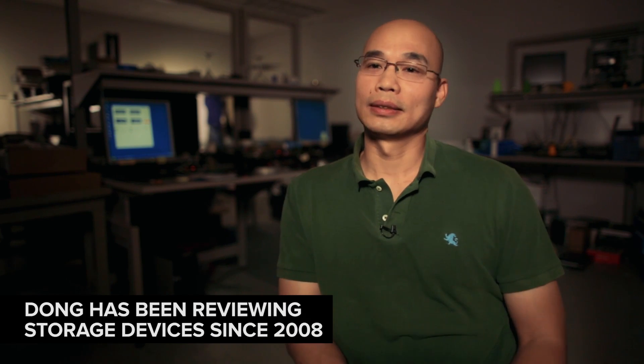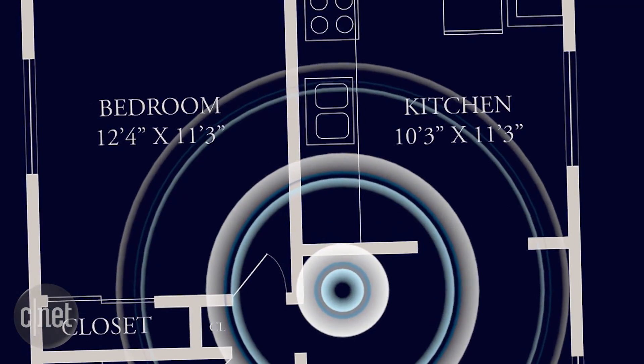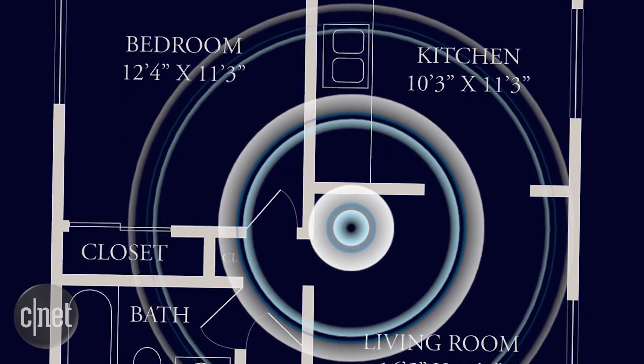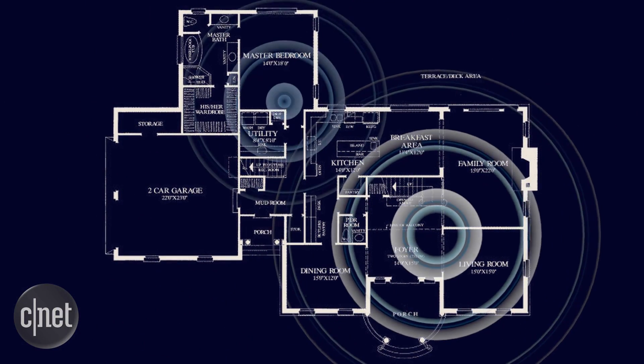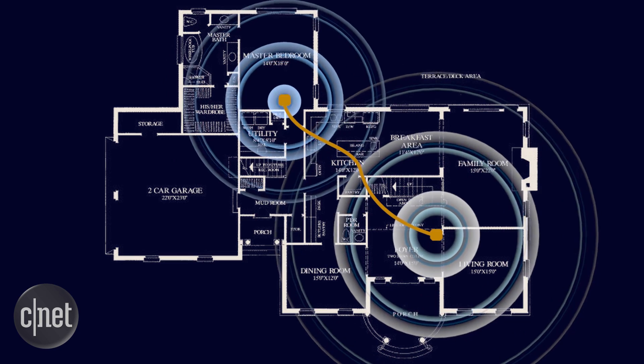The most important thing to think about when buying a Wi-Fi router is how large your home is. If you stay in a small place, like a one-bedroom apartment, it's pretty easy because almost all routers can cover the entire space. But if you have a big home, you probably want to have two devices — one router and one access point — and connect the two together to increase the coverage.